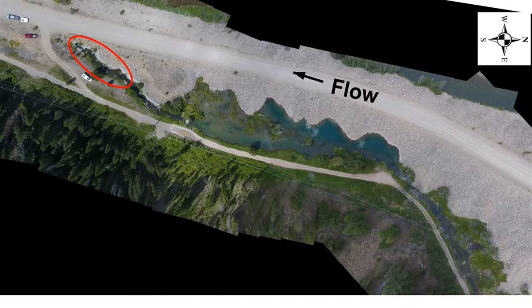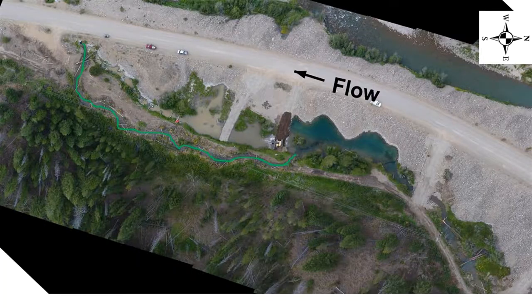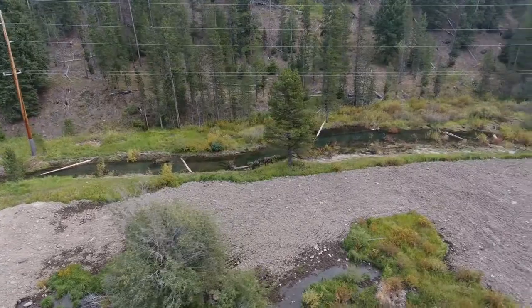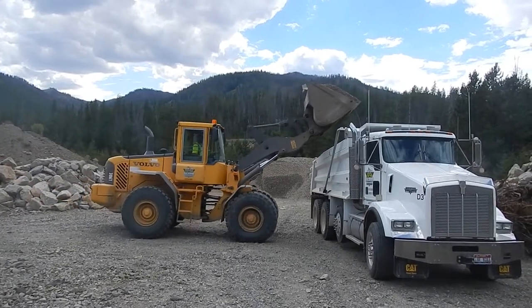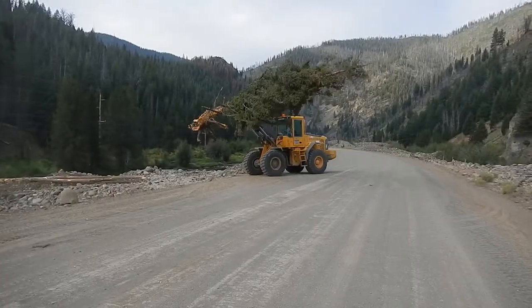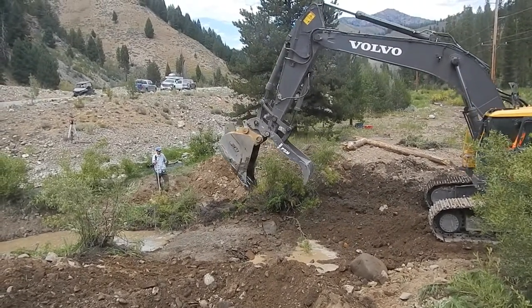The outflow channel that seeped into the dredge tailings and dried up in late summer, fall, and throughout the winter was filled, and a new outflow channel was created further away from the dredge tailings. Spawning gravel was added to increase available spawning habitat, and rearing habitat was created by adding pools, wood, and streamside vegetation. This also addressed other problems in the pond series including lack of spawning and rearing habitat.